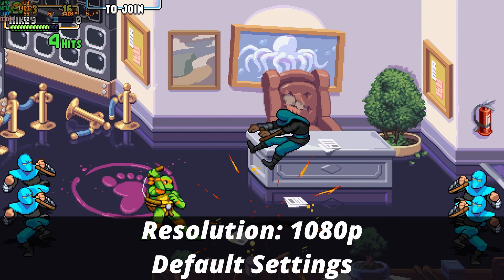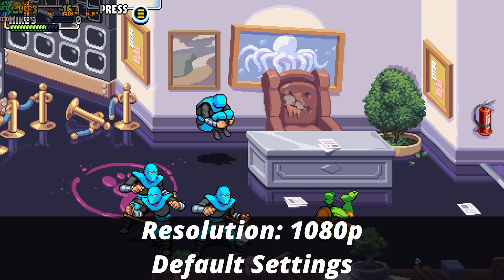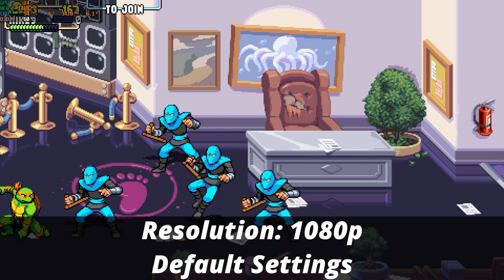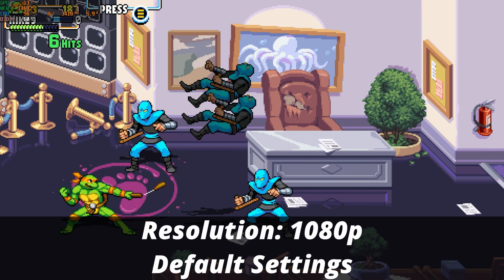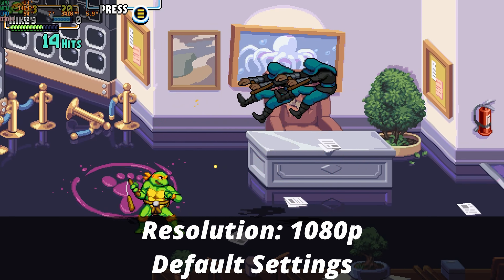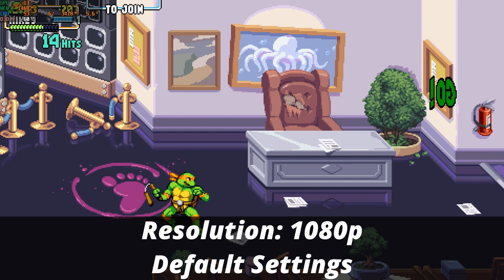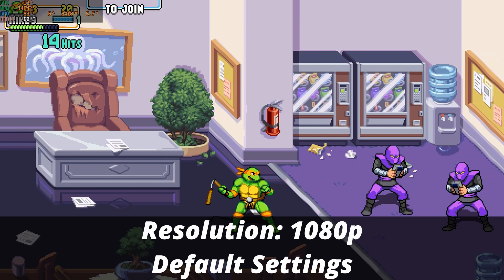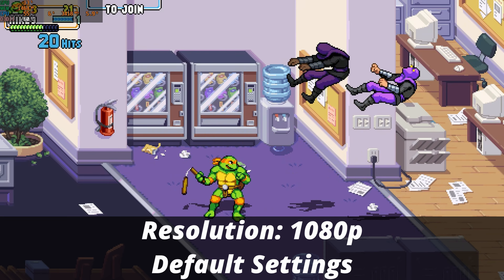I tried Teenage Mutant Ninja Turtles: Shredder's Revenge. I knew this game would run totally fine, but it's such a fun game and I already had it installed, so I said why not benchmark it. This game runs totally fine with zero issues, at full speed, a locked 60 FPS, buttery smooth, and I highly recommend playing it.